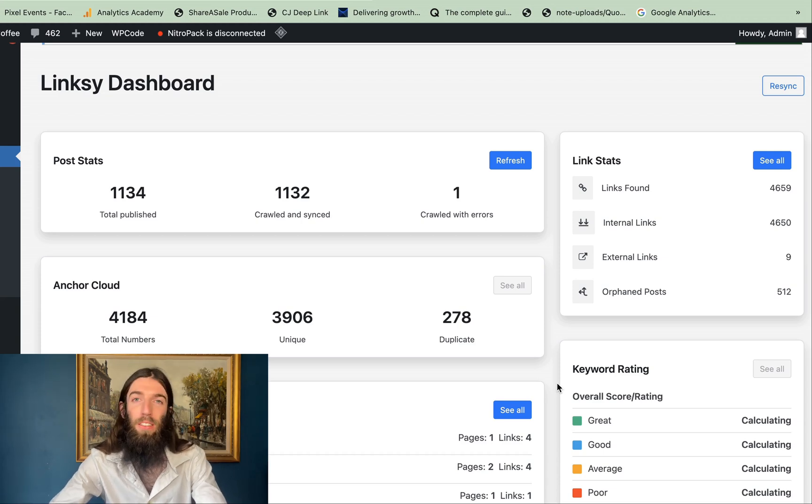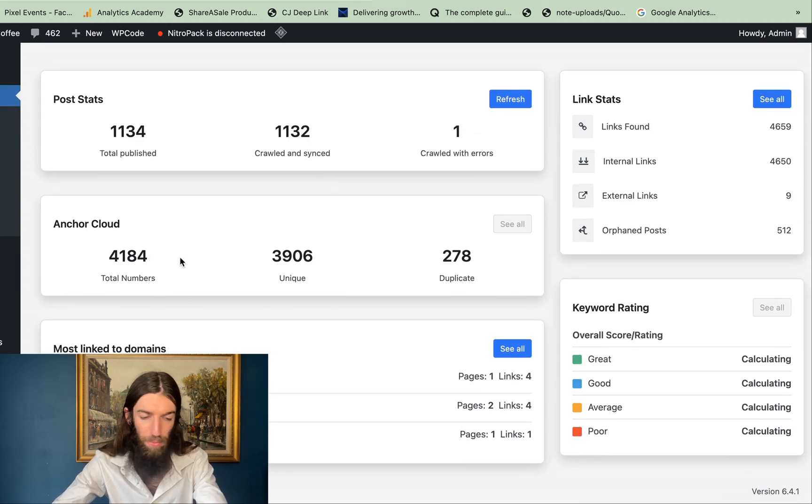Here's how I've automated the process of internal linking for my AI websites at scale. It all comes down to the Linksy plugin — it's a bit like a LinkWhisperer style plugin, but there are a few things I prefer about it.